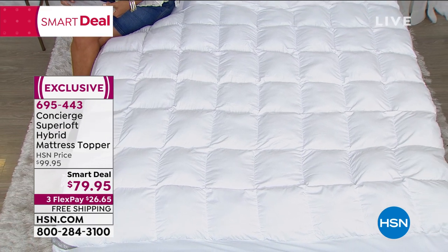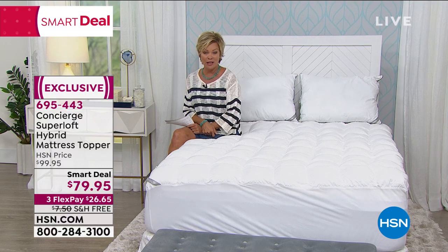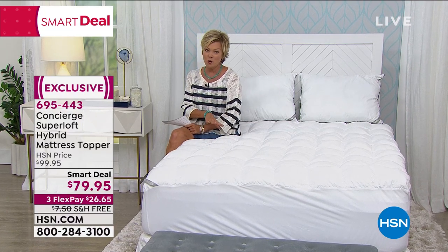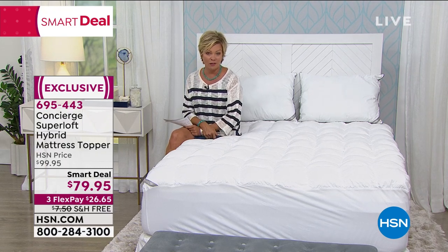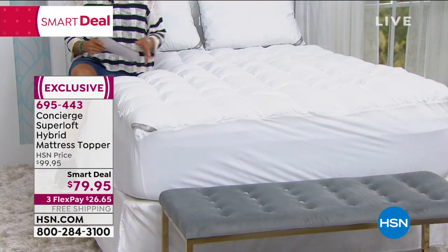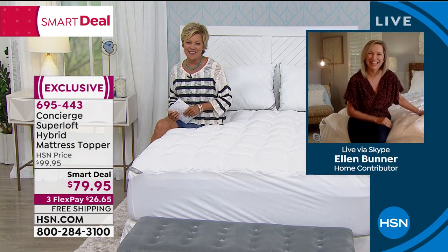We have a thousand of these left. We have sold thousands leading up to today on this Memorial Day weekend. So I really encourage you to place your order. I think the full size is about this close to selling out. I'll update you as we get to the presentation. But we've got Ellen Bunner joining us via Skype from her home. My friend, I miss you. Good to see you though.